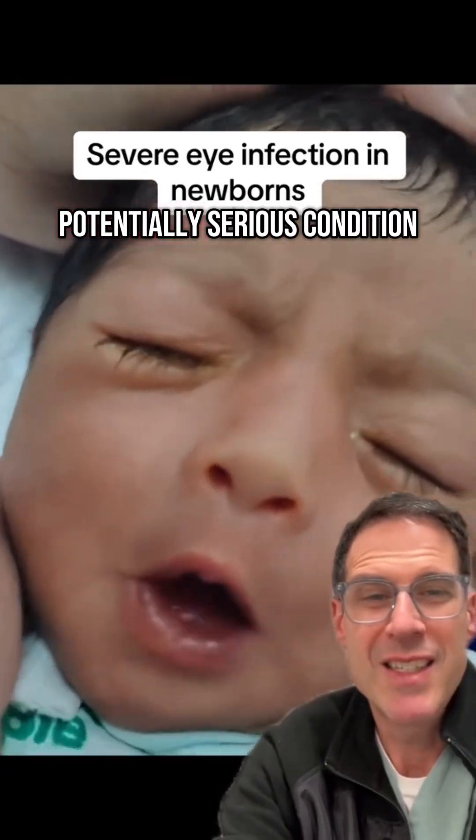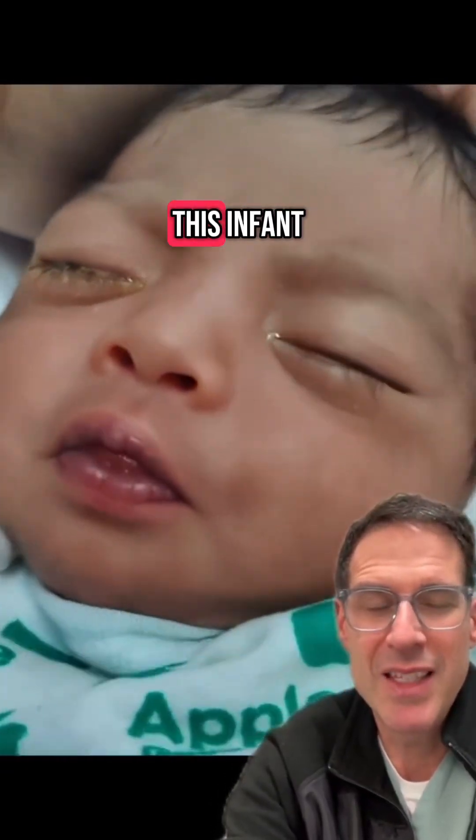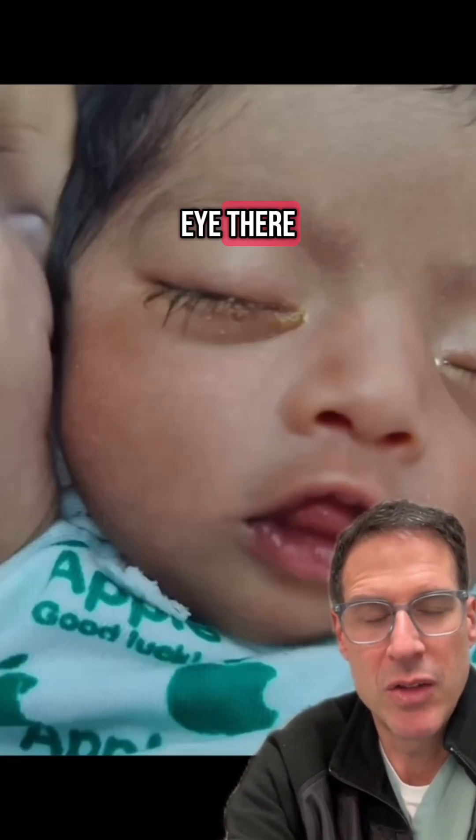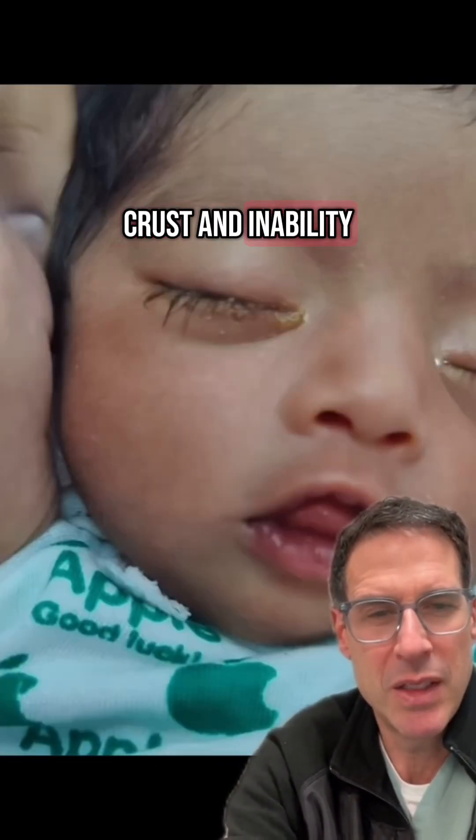It's time to talk about a potentially serious condition as displayed by this infant who has Ophthalmia Neonatorum. Take a look at the right eye there, showing that yellow crust and inability to be opened.